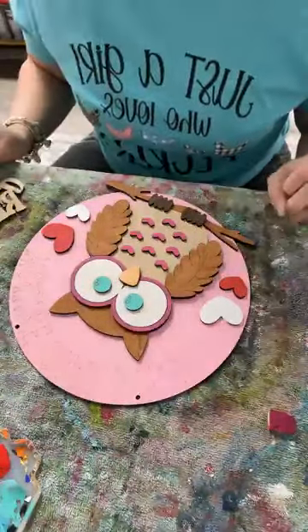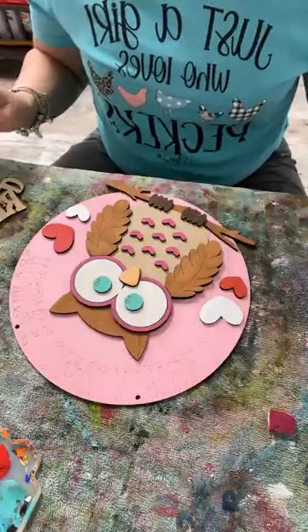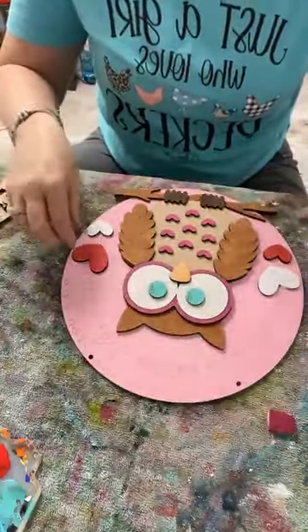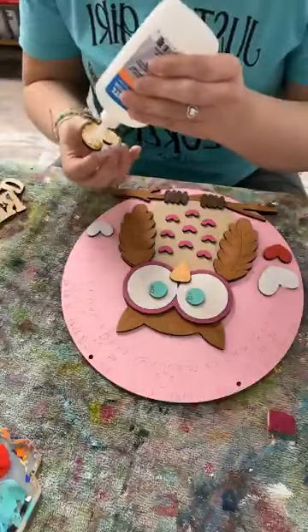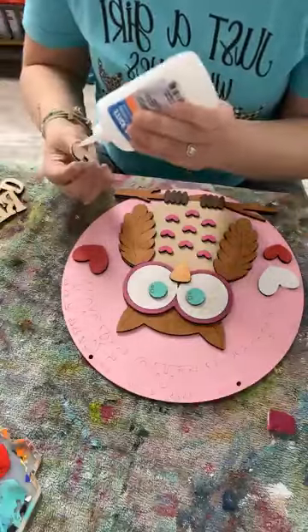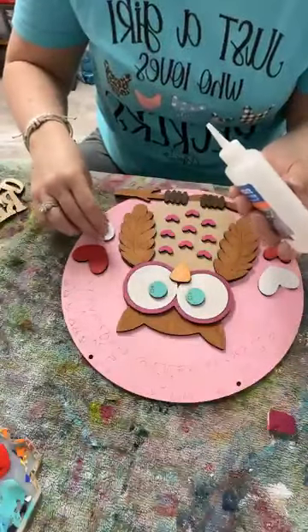I think he's so cute! I'm going to glue these pieces down first and then set it off to the side, let it dry, and work on the writing. Then we'll come back and finish in a second.